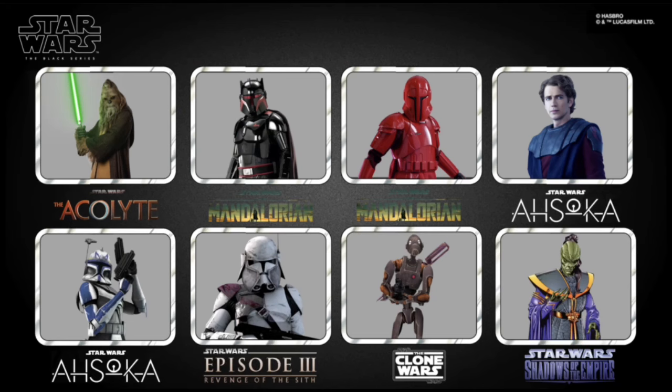First up, we're going to be looking at some of the pipeline reveals we've already gotten for the Black Series line, because I think these are going to be the most likely figures to be revealed at New York Comic Con. First up, we do have Kilnaka from the Acolyte. After that, we have Moff Gideon in his Dark Trooper armor, followed by the Praetorian Guard from Mando Season 3. Then we have Anakin in his Clone Wars Ahsoka flashback outfit, as well as Phase 1 Rex in his Clone Wars Ahsoka flashback outfit.